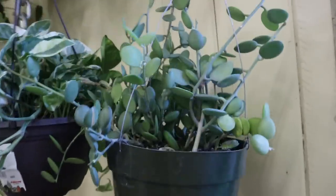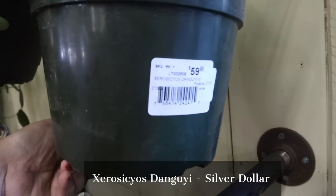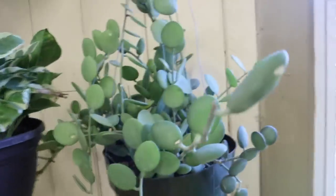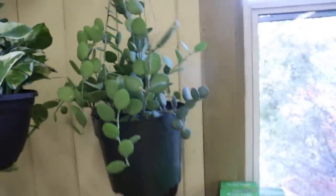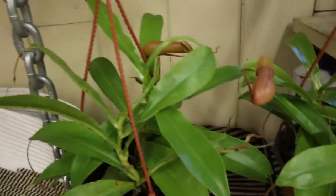This is the Silver Dollar Vine, $59.99 — Xerosicyos danguyi. Yeah, the name on it is something else but it's basically a silver dollar vine. And some pitcher plants here, $24.99.